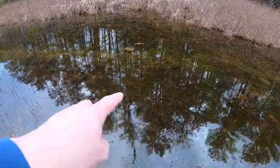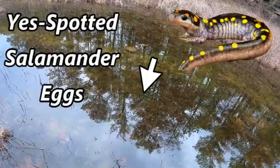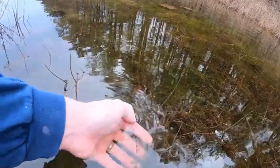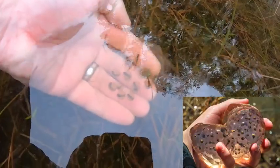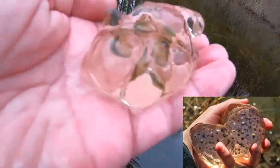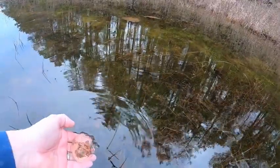All right, we found our first mass of eggs. I don't know if these are salamander eggs or frog or toad eggs. You see, it's a floating mass. There you can see what they look like — a big clump of jelly. Let's put them back and see if we can get some underwater shots.